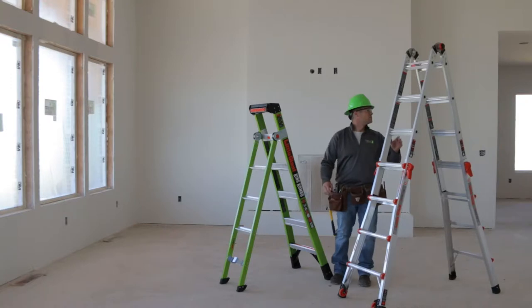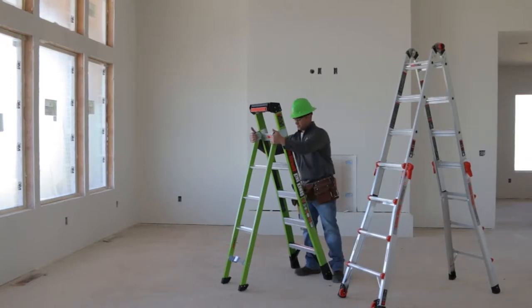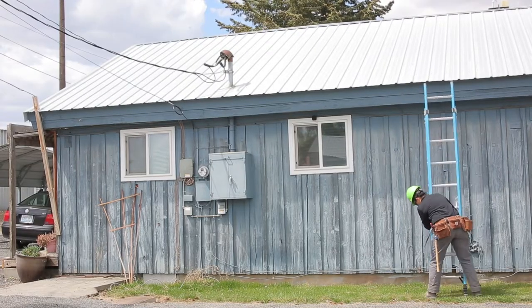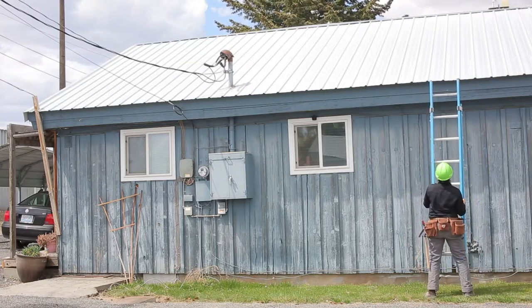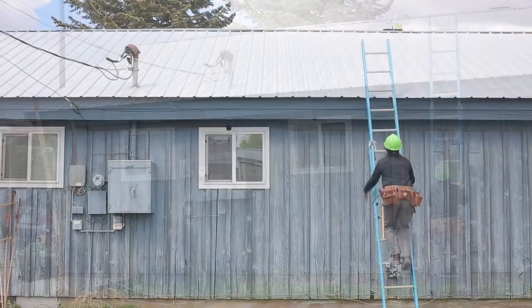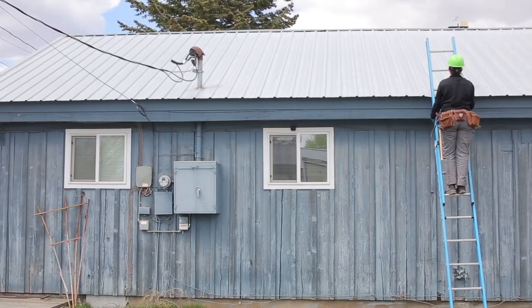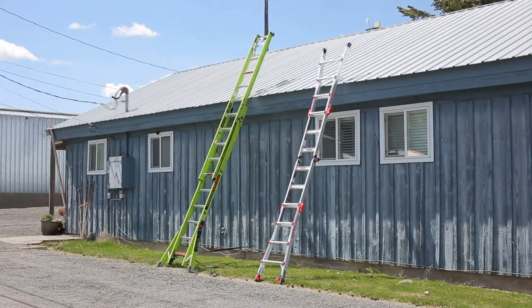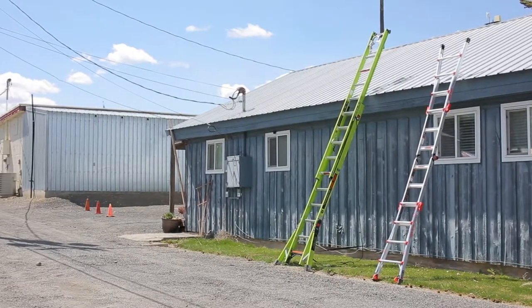The final criteria when choosing the correct ladder for a job is material. Fiberglass ladders are the leading choice in construction due to their durability, strength, and wide range of uses. Both step and extension ladders come in fiberglass, and the rails are electrically non-conductive, making this the best choice when working around electricity. Keep at least 10 feet from all high-voltage lines when working with ladders of any material.